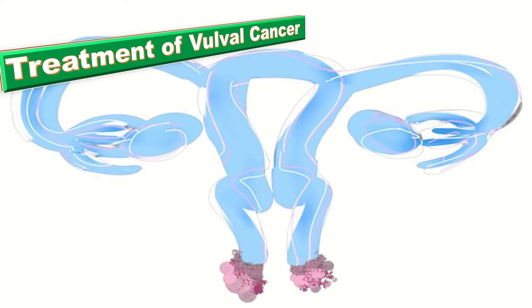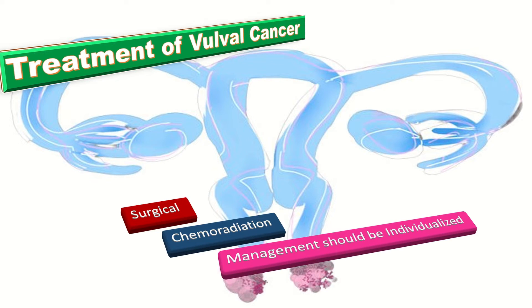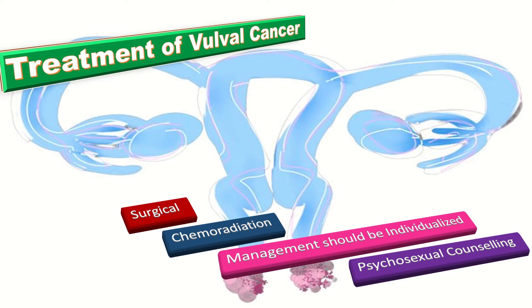As far as treatment is concerned, it is predominantly surgical, particularly for squamous cell carcinoma, although concurrent chemoradiation is an effective alternative, particularly for advanced tumors. It is important that management of each patient should be individualized and carried out by a multidisciplinary team in a cancer center with experienced doctors. Moreover, psychosexual counseling services should be available to all women with pre-invasive and invasive vulval disease.